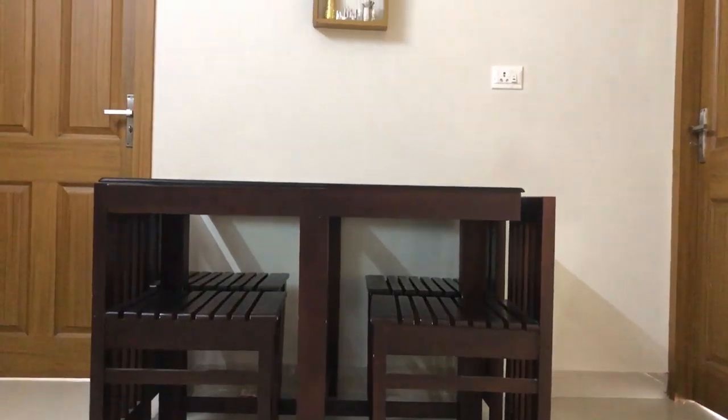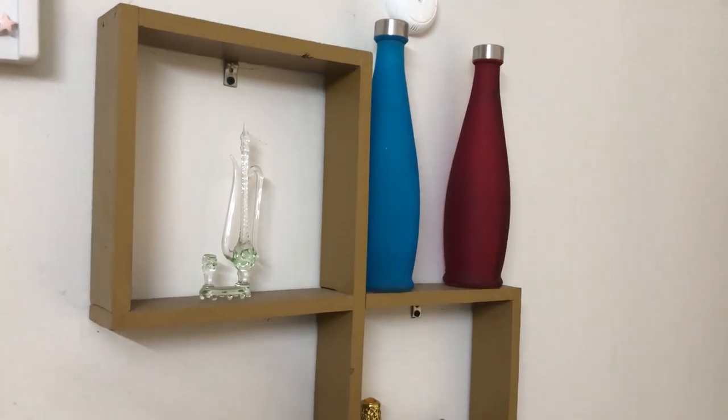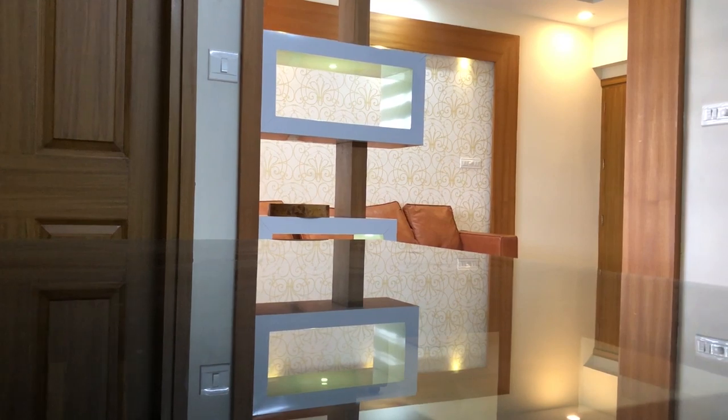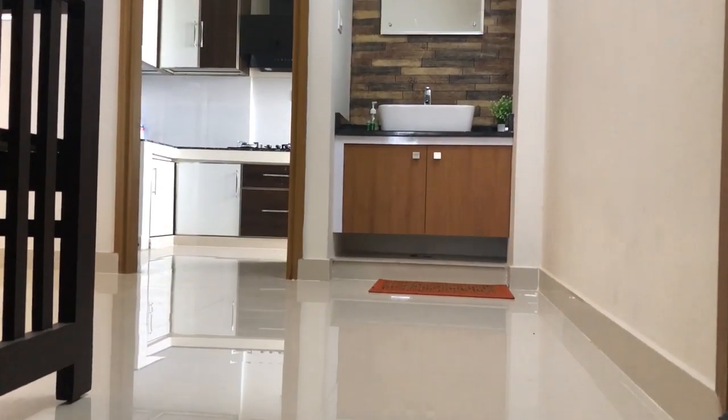Now we are in the dining hall. Here we can see a cute dining table and an open showcase. Also we can see the wash basin.